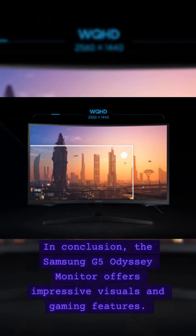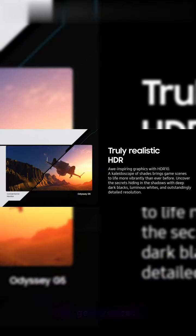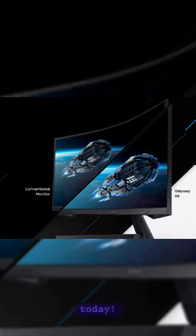In conclusion, the Samsung G5 Odyssey monitor offers impressive visuals and gaming features, perfect for gamers and professionals alike. Check the link below to get yours. If you enjoyed this review, please give it a thumbs up and consider subscribing for more tech reviews. Thanks for joining us today.